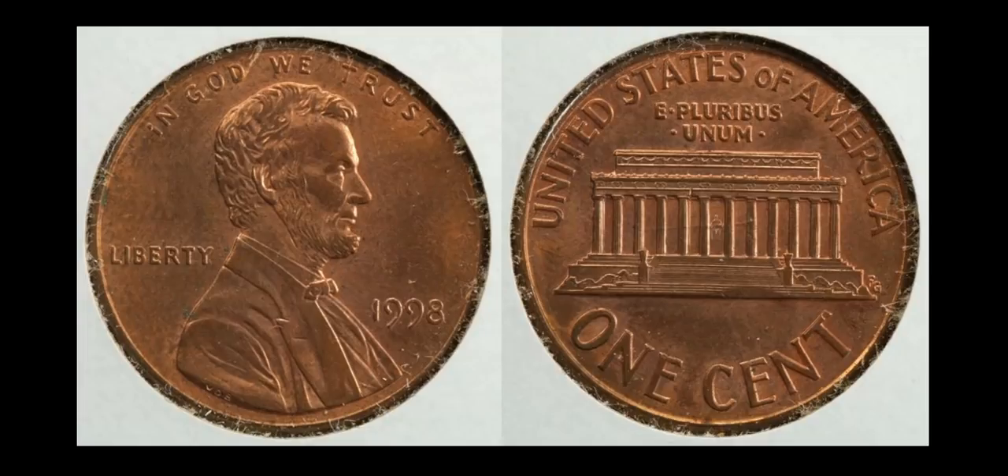The next one is a pretty low-key variety — a 1998 Wide AM Reverse Lincoln Memorial cent. You can see a little bit of a gap between the A and M in America. These were struck inadvertently with proof dies. The proof die for 1998 has quite a bit of gap, whereas normal business strike coins would have the A and M probably touching at the base. If you found one with the proof reverse Wide AM, you have a coin worth a few bucks. This one, in about uncirculated condition, sold for $10.